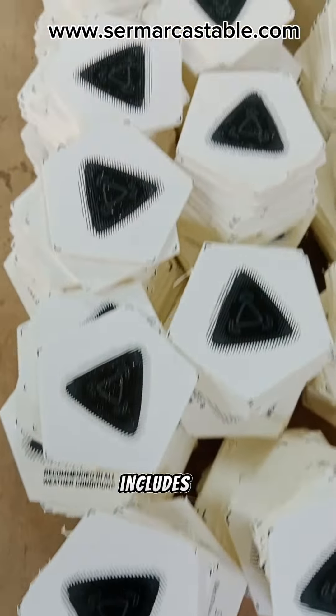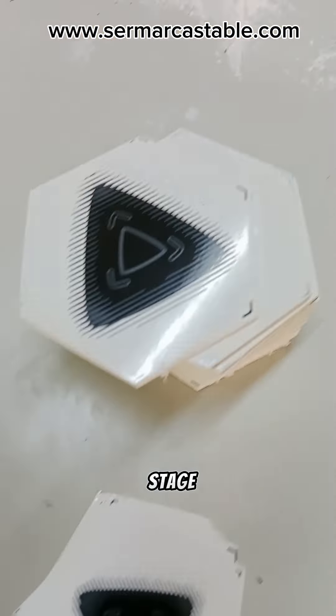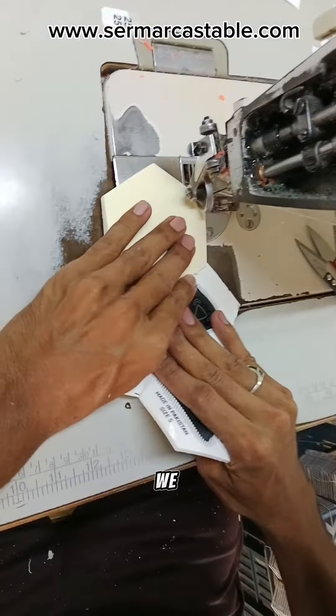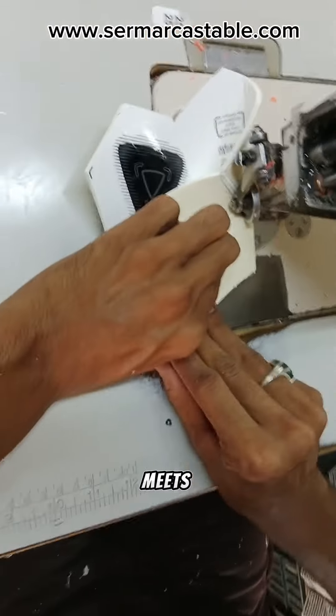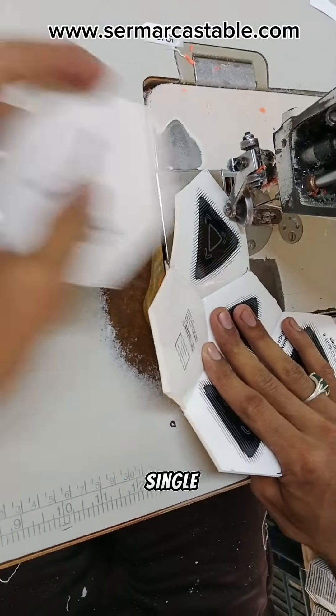Our production process includes strict quality control checks at every stage. From panel alignment to stitching precision, we ensure that every ball leaving our facility meets the highest quality benchmarks.